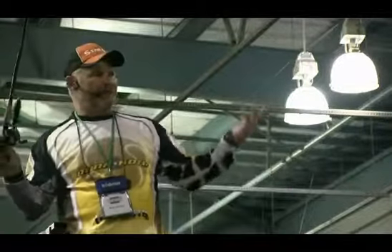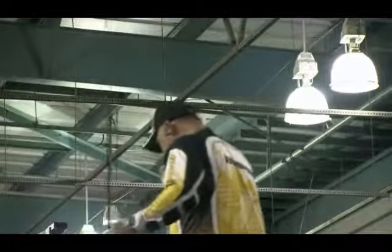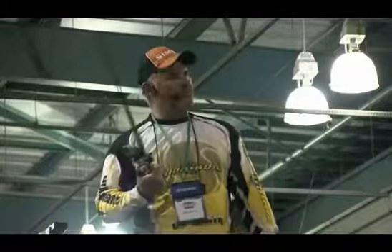Do we have anybody who wants to talk about topwater? 30-pound fish eating something off the surface in less than two and a half feet of water? Okay, that's what we want to talk about. Holy Toledo. I need to get a cowbell up here or something. Some audience participation would be nice.